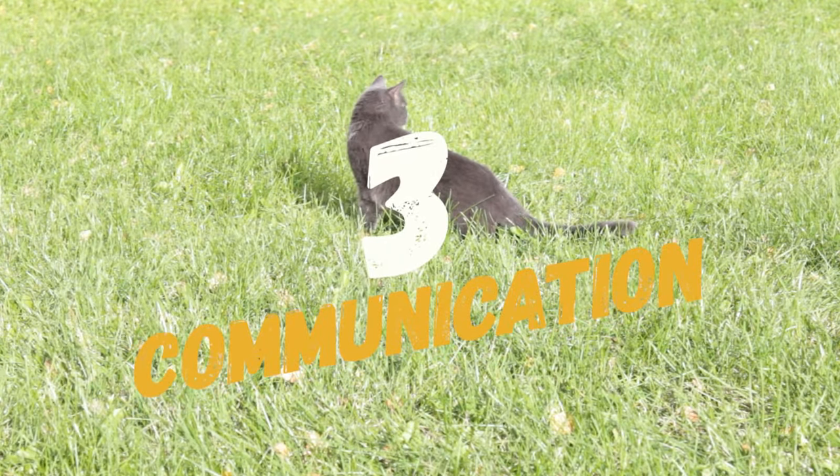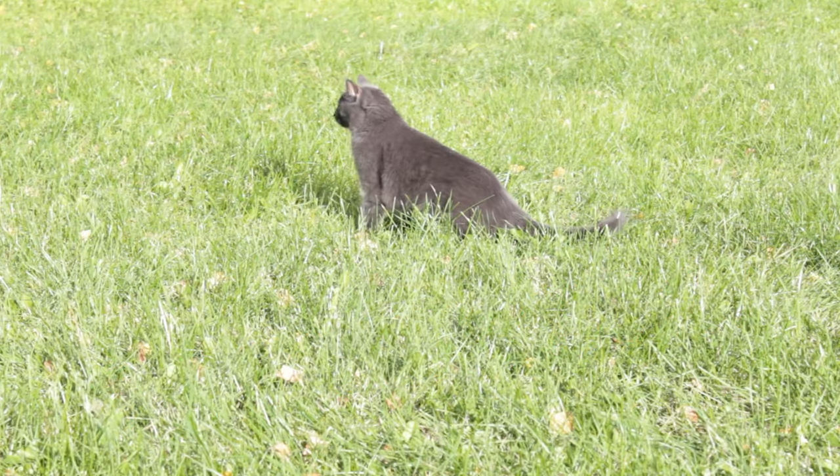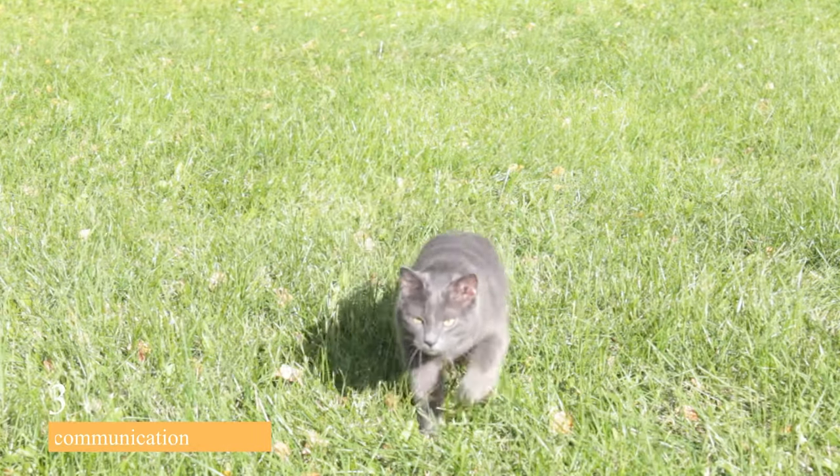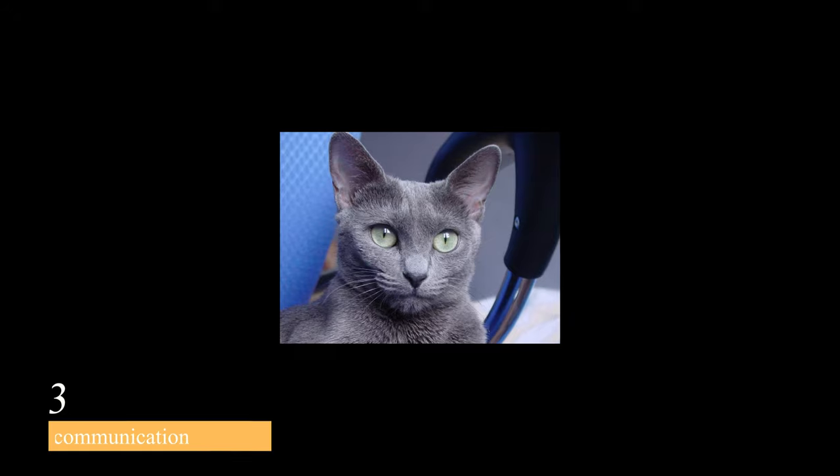Moving on to number 3, we have their communication. Russian Blue cats are not very vocal, but will communicate when they want to. They may make soft chirping sounds, trill, or meow to get their owner's attention. They also communicate through body language, such as tail flicks, ear movements, and eye contact.